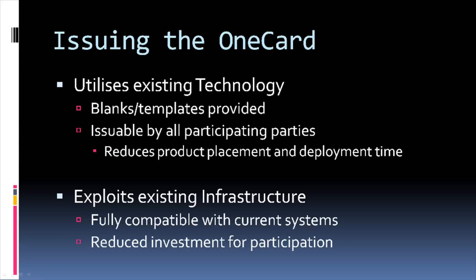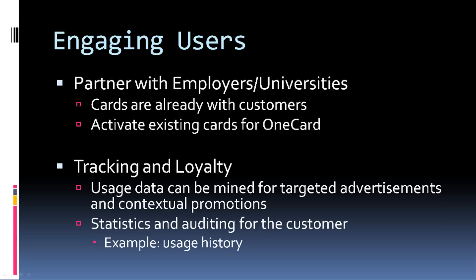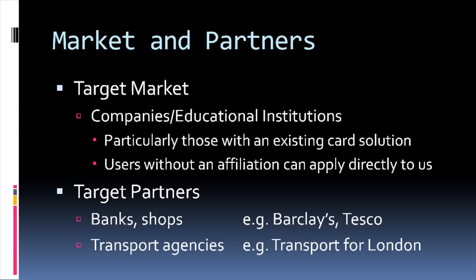Because the cards use existing technology, they can be used in existing devices such as underground turnstiles, chip and pin machines, as well as entry systems found on doors, reducing the investment required to participate in the scheme. We will partner with employers and universities to combine the existing card system, ensuring customers who already have the card are more likely to enable the additional features. Card issuers are able to track where the card has been used and develop targeted promotions based on users' habits. Our end-user market includes users in large companies or universities with existing card infrastructure, as well as new users who are unaffiliated. Our partners would be the issuing banks, retailers for loyalty card functions, and Transport for London for the Oyster card functionality.